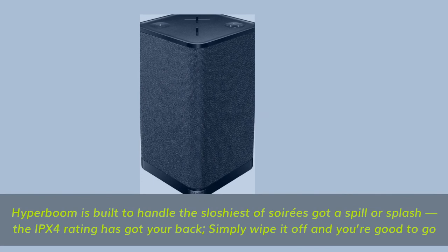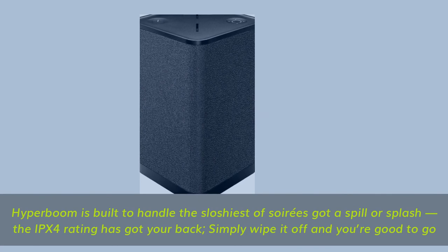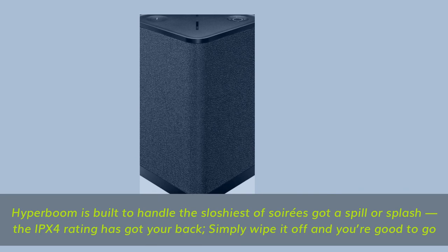Hyperboom is built to handle the sloshiest of soirees — got a spill or splash, the IPX4 rating has got your back. Simply wipe it off and you're good to go.